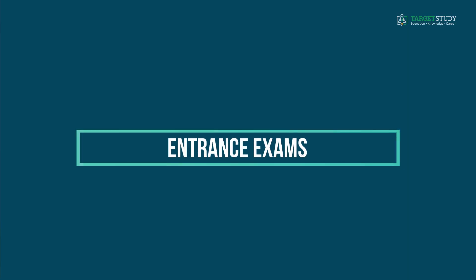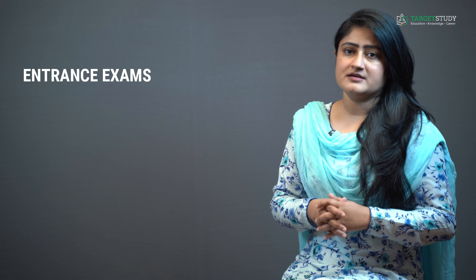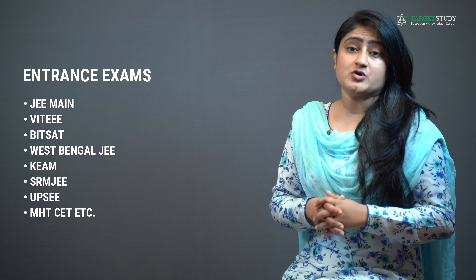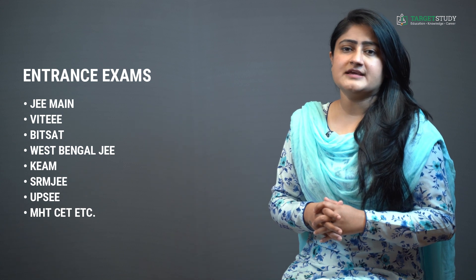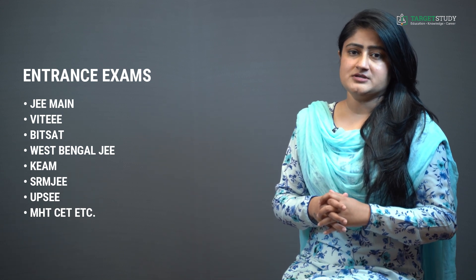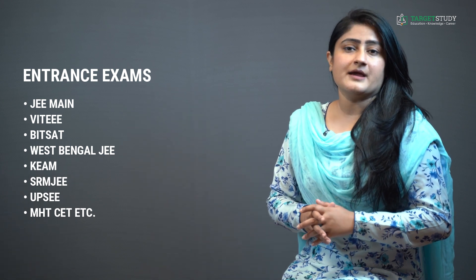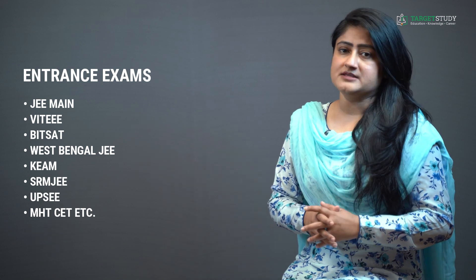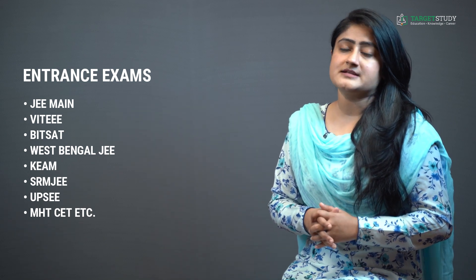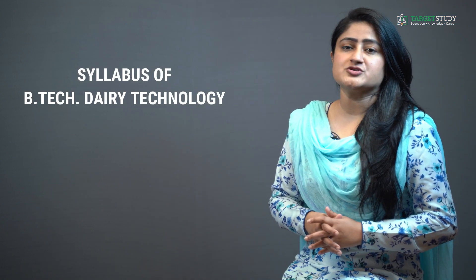Some of the most common entrance exams for getting admission to BTEC Dairy Technology course in both public and private universities are JEE Main (Joint Entrance Examination Mains), VITEEE (VIT Engineering Entrance Examination), BITSAT, West Bengal JEE, KEAM, SRM JEE, UPSEE and Maharashtra CET, etc.